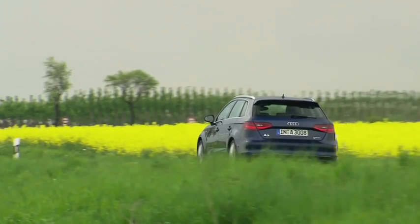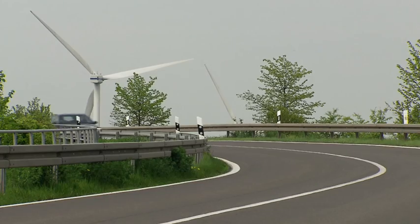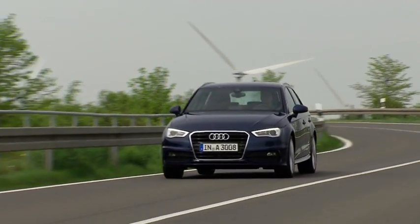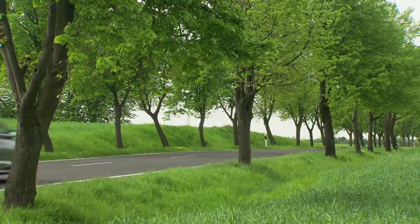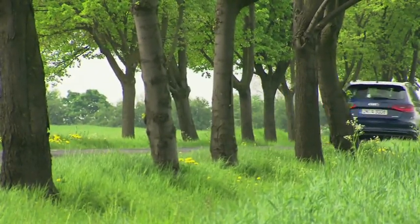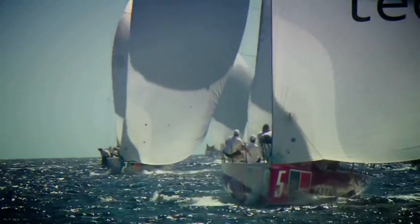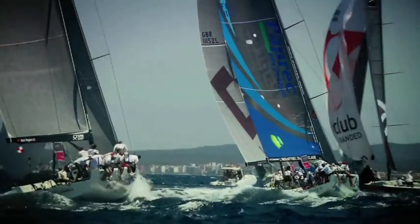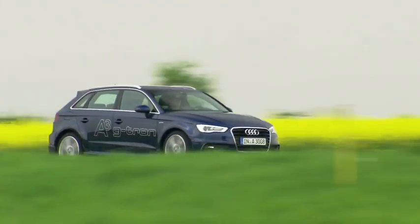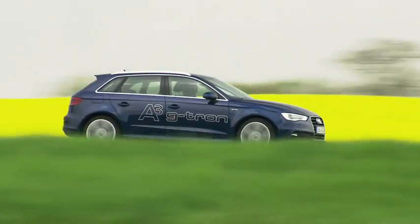Audi is moving up a gear when it comes to sustainable mobility. Anyone buying an A3 G-Tron can enjoy 100% climate-neutral motoring. The car's consumption is recorded by means of a fuel card, and Audi replaces the consumed gas with e-gas. That means in future there'll be three types of mobility using wind power: sailing on water, gliding in the air, and driving an Audi G-Tron. Power to gas — an Audi innovation.